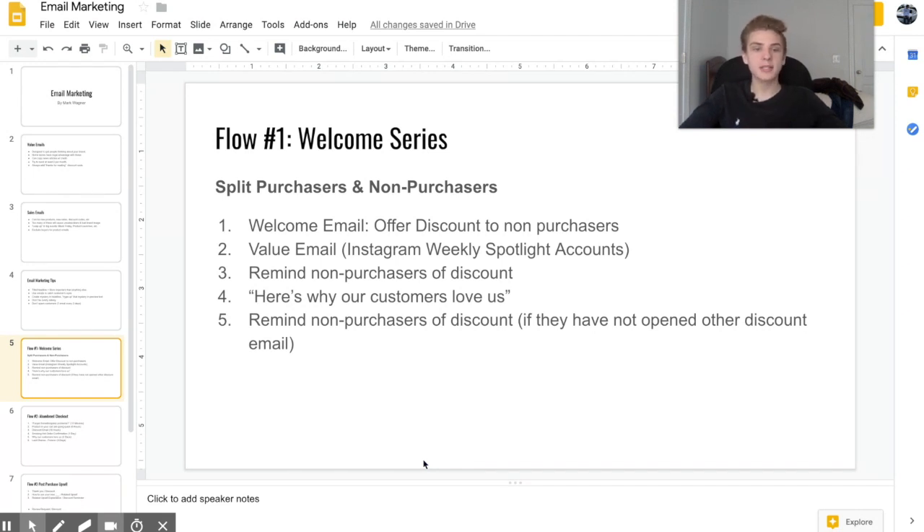For my welcome email I say 'Hey, thanks for joining — this is what we're all about,' and if the customer hasn't purchased anything I offer them a 15 to 25% discount to get them back on my website. The next email in my welcome series is a value email sent to everyone. I actually use an Instagram weekly spotlight featuring niche accounts, recommending customers check them out. The third email is only to non-purchasers and reminds them of their discount code, noting it expires in about two days.